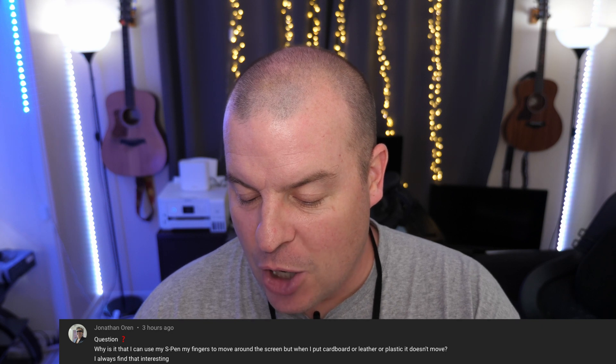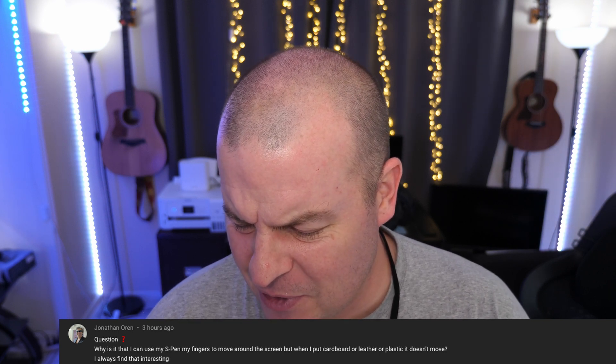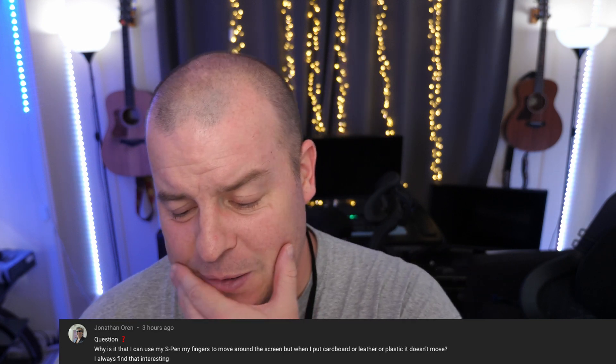First question of the day from Jonathan Oren: why is it that I can use my S-Pen or my fingers to move around the screen, but when I put cardboard, leather, or plastic on it, it doesn't move? I'm not sure what you mean by putting cardboard or leather over what exactly. I'm a little confused by the question — ask me again, sorry.